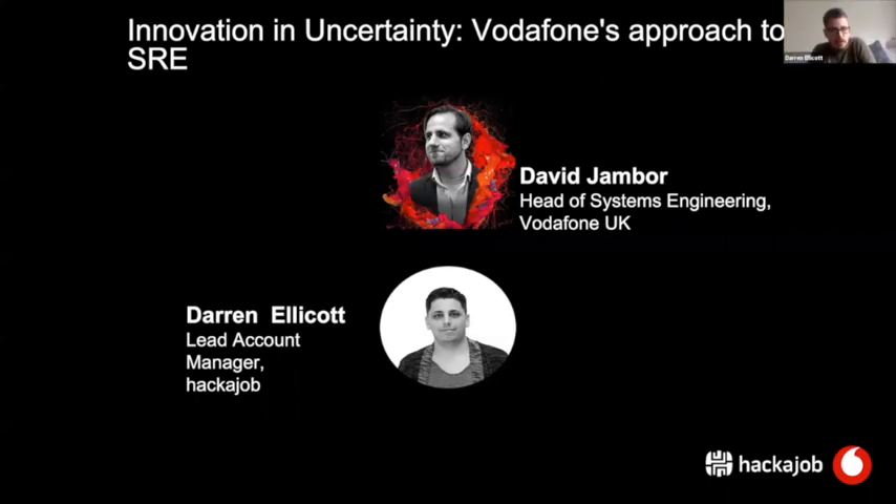I'm Darren Ellicott, lead account manager at Hackjob and the account manager for Vodafone, who I've been working with for two glorious years. It's been quite a journey seeing that Newbury office build out and I do love going there every time I get the opportunity.